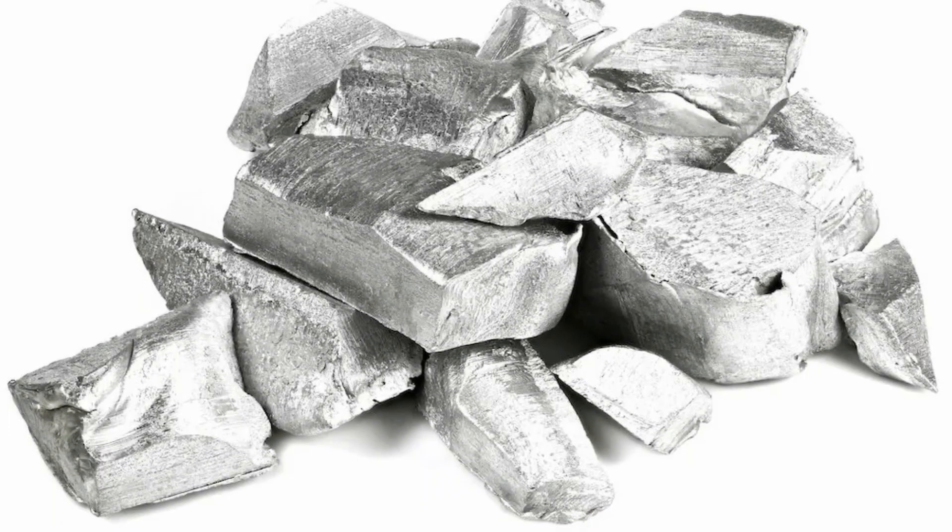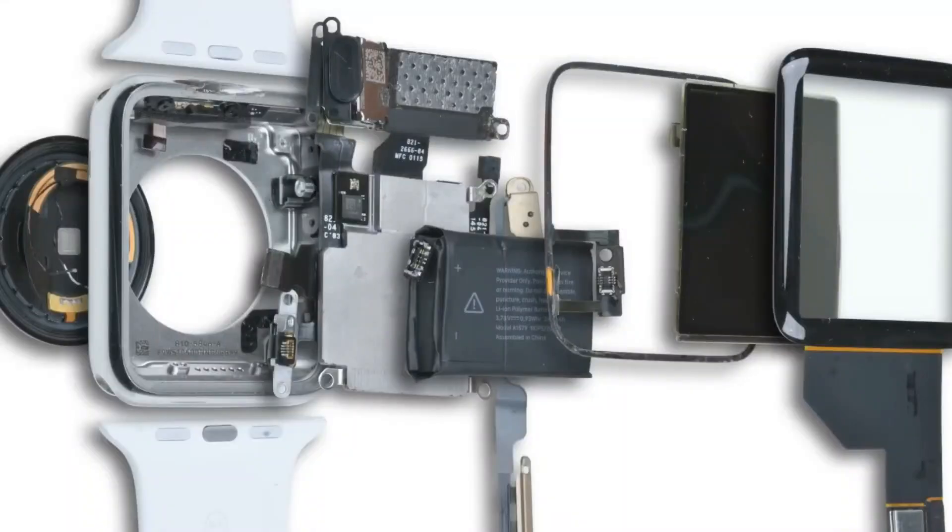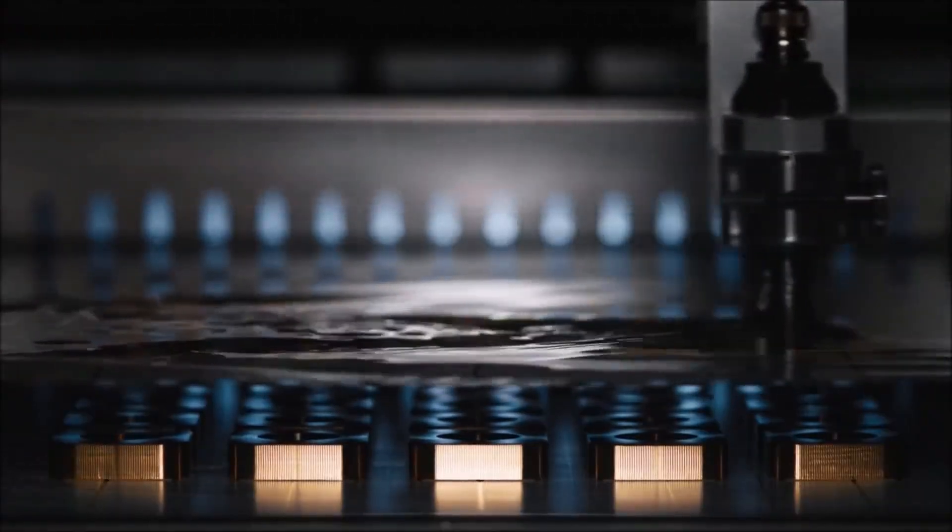The aluminum used for the watch casing is lightweight and durable, while the sapphire crystal offers exceptional scratch resistance, providing a premium feel and longevity.